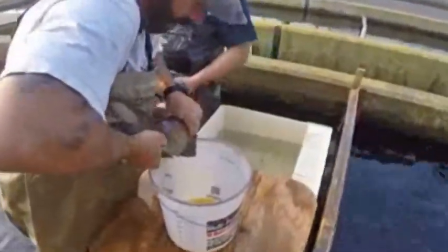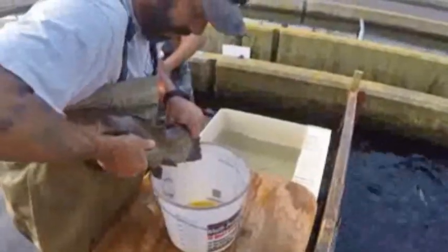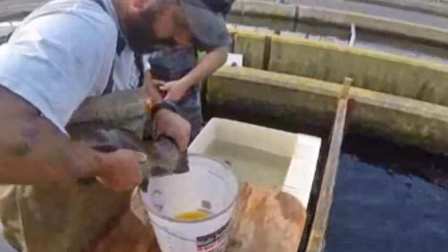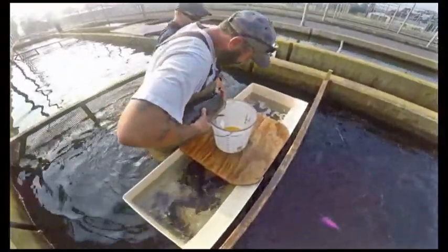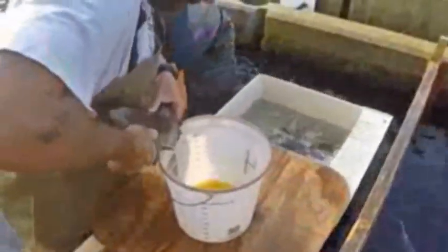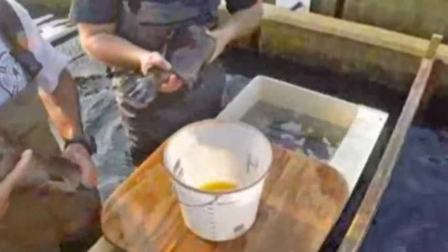Here we're removing the eggs from the female and adding the milt from the male to fertilize the eggs. Milt is just another term for sperm. The males are in one tub, the females are in the other tub. Water temperature is 58 degrees. You can see them remove the fish and rinse the fish because of the anesthesia solution — you want to rinse that off before you strip the eggs out into the bucket.